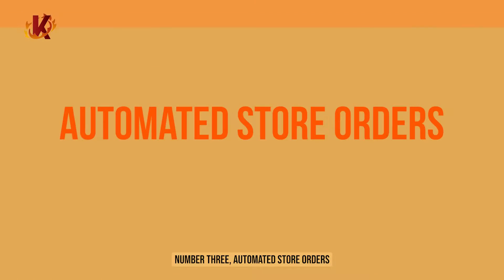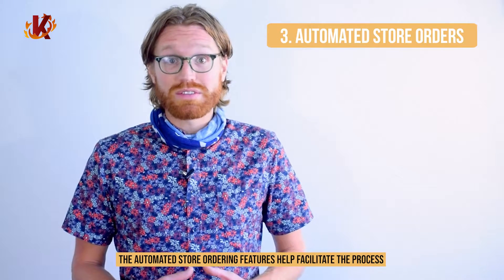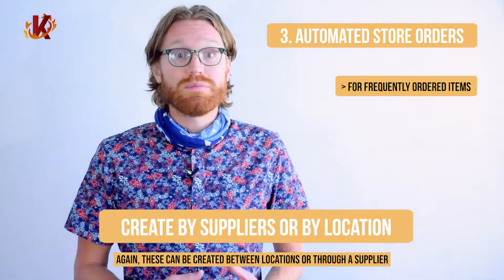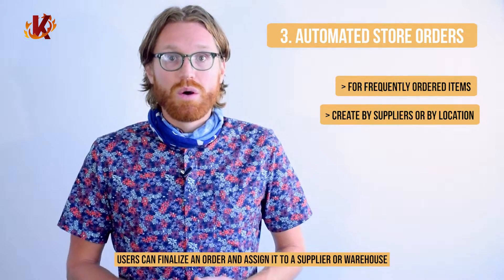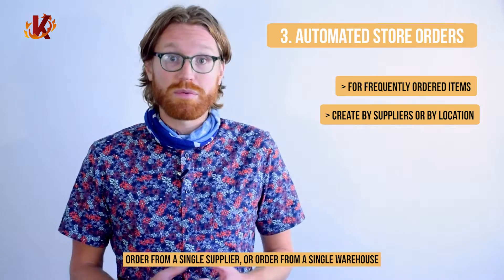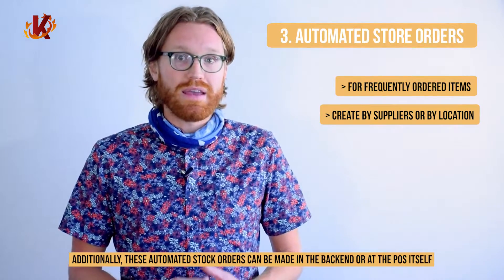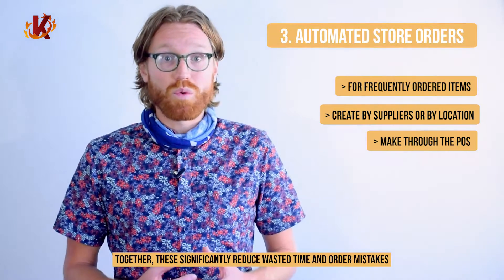Number three, automated store orders. The automated store ordering features help facilitate the process for items that are frequently and consistently ordered. These can be created between locations or through a supplier. Users can finalize an order and assign it to a supplier warehouse, order from a single supplier, or order from a single warehouse. Additionally, these automated stock orders can be made in the back end or at the POS itself. Together, these significantly reduce wasted time and order mistakes.